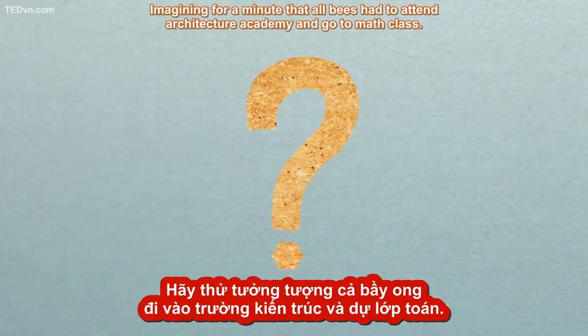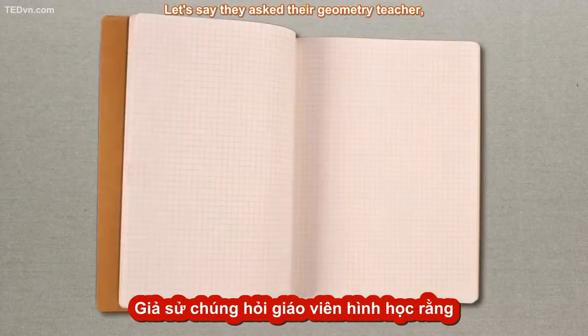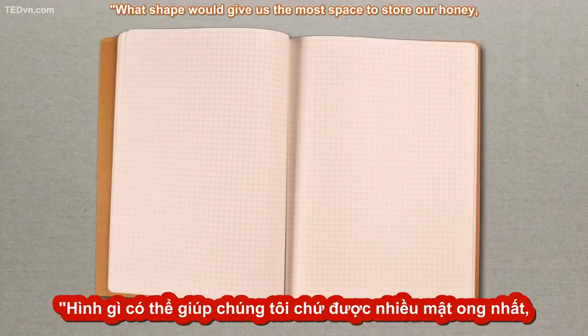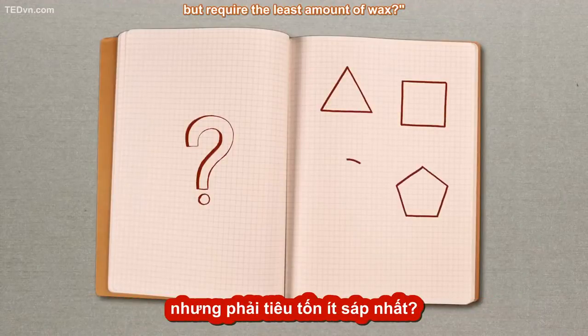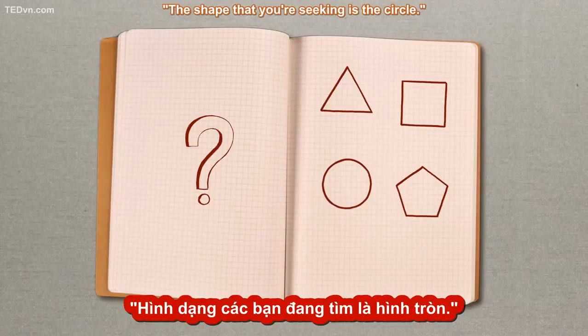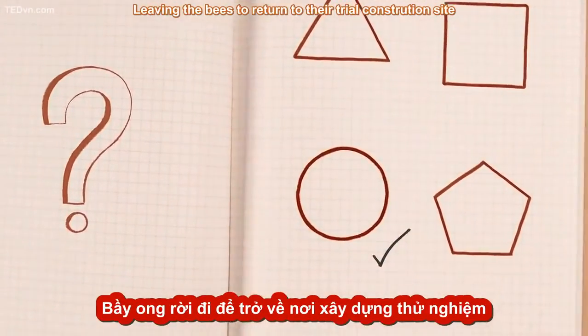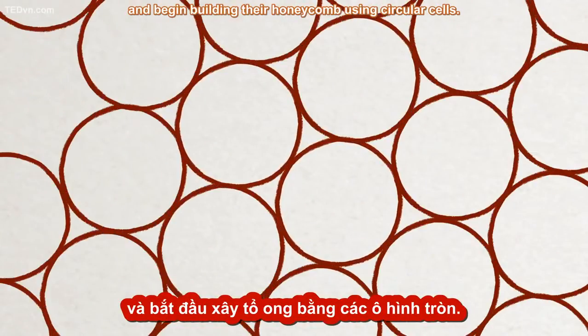Imagine for a minute that all bees had to attend Architecture Academy and go to math class. Let's say they asked their geometry teacher: "What shape would give us the most space to store our honey but require the least amount of wax?" And the geometry teacher replied: "The shape that you're seeking is the circle," leaving the bees to return to their trial construction site and begin building their honeycomb using circular cells.